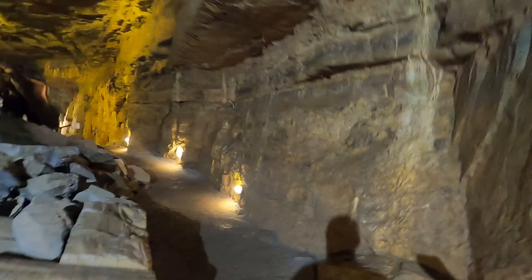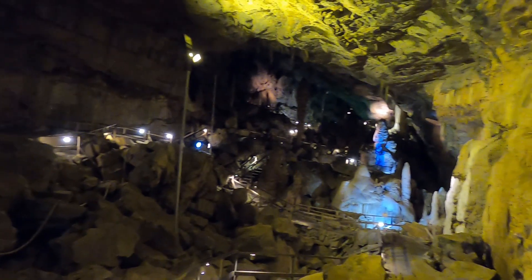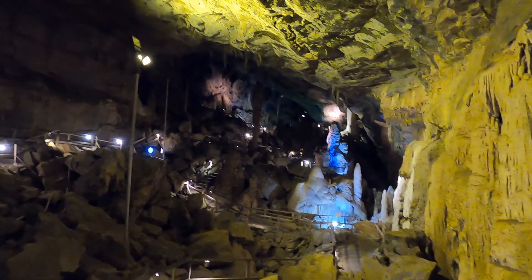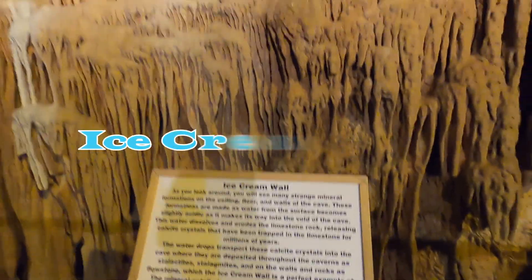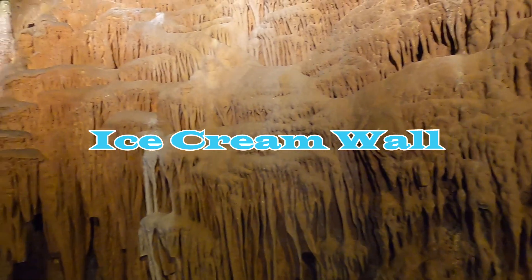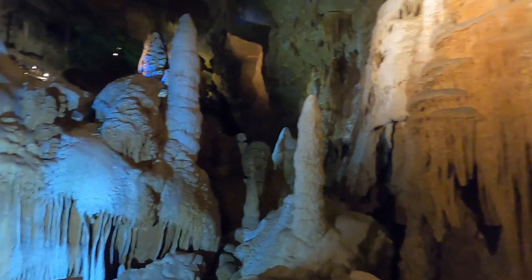This part of the country is absolutely packed with caves, and some of them still have areas completely unexplored. They call this interesting feature the ice cream wall. Now I'm sure most of you know you should never touch the rock formations, but in this situation, no licking either.